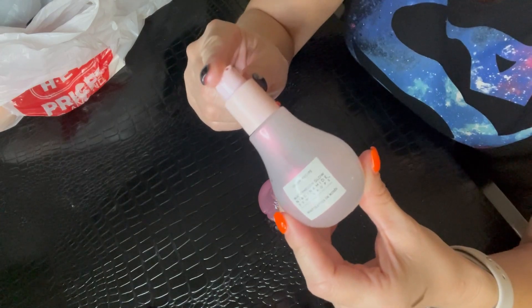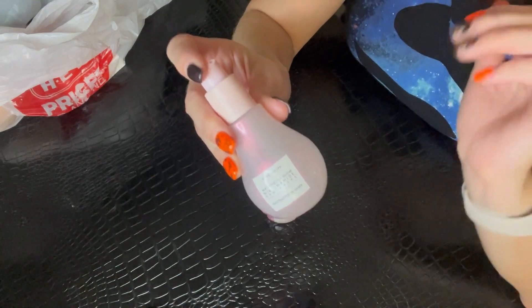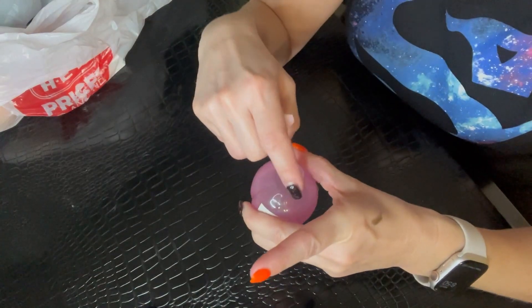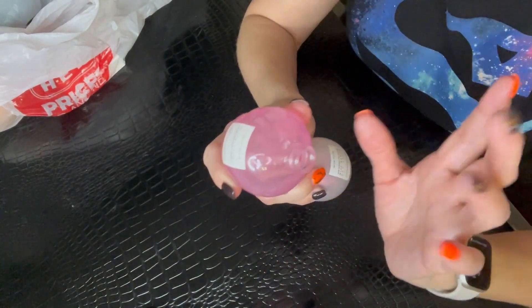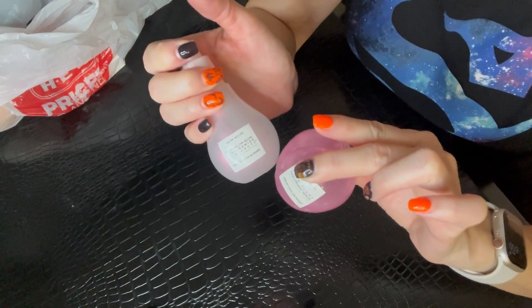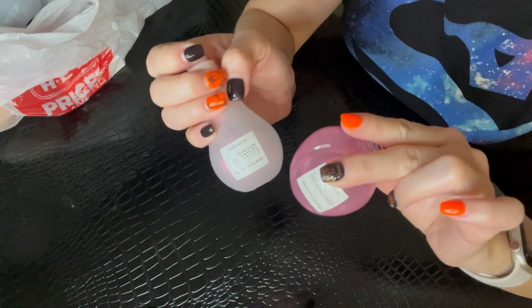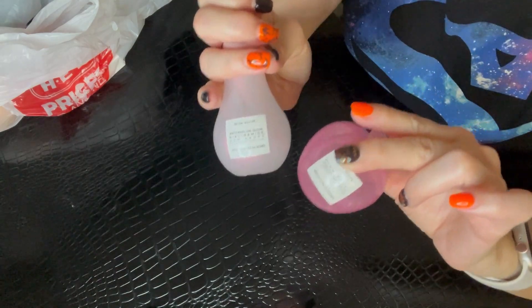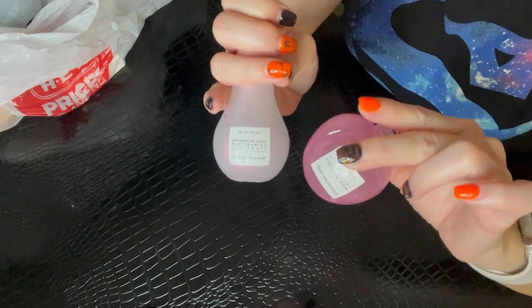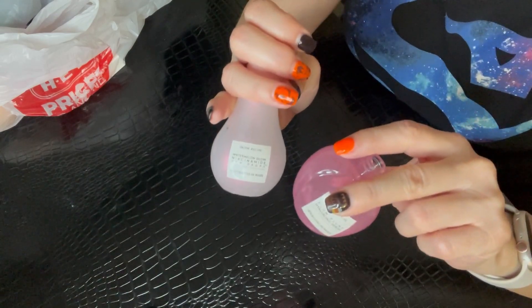I use the Niacinamide Dew Drops right before I apply my moisturizer in my skincare routine, but I've also used it as a makeup primer and it makes my skin look absolutely glowy and dewy. Both of these Glow Recipe items are winners for me. Their products come in glass packaging, which makes recycling easy, and on their Instagram they have cute ways to repurpose old bottles — I'll likely do that because the shapes and colors are just too cute.